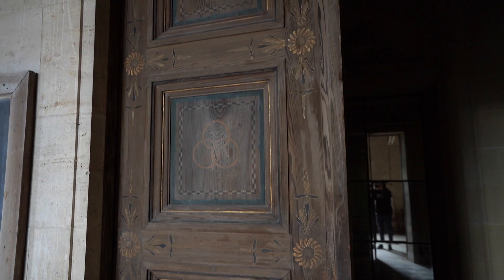Wow, even the doors are amazing. Look at that — incredible.